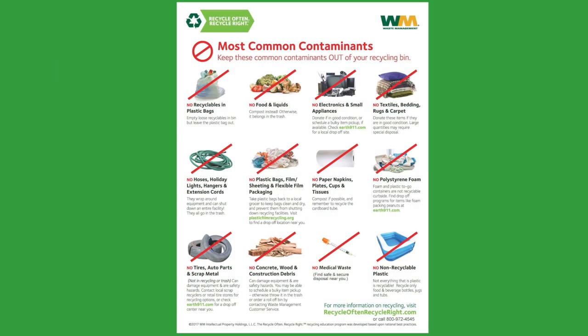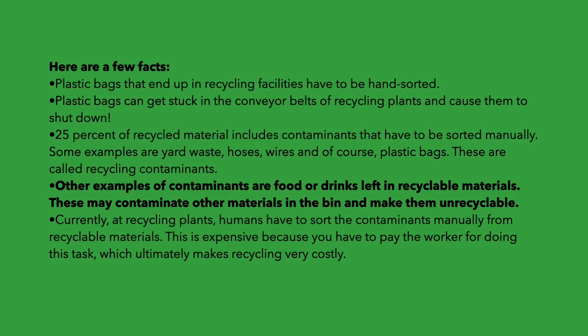25% of recycled materials include contaminants that have to be sorted manually. Some examples are yard waste, hoses, wire, and of course plastic bags. These are called recycling contaminants. Other examples of contaminants are food or drinks left in recyclable materials. These may contaminate other materials in the bin and make them unrecyclable.